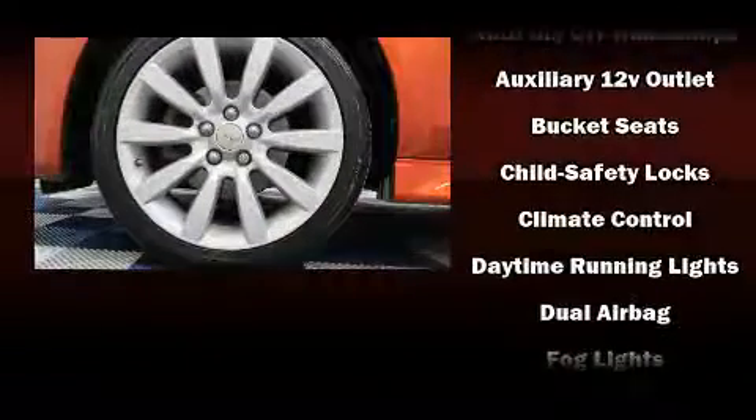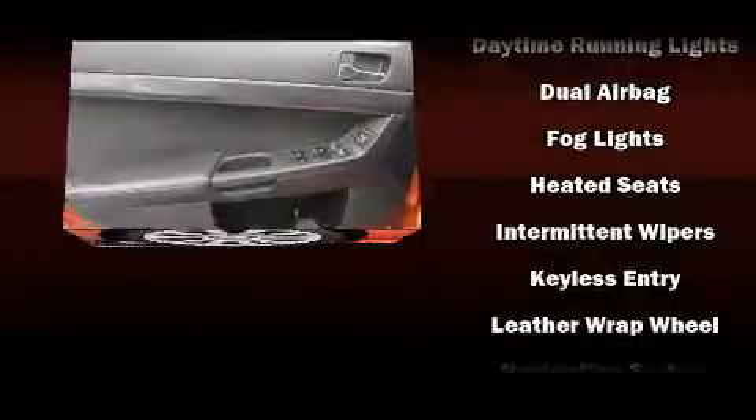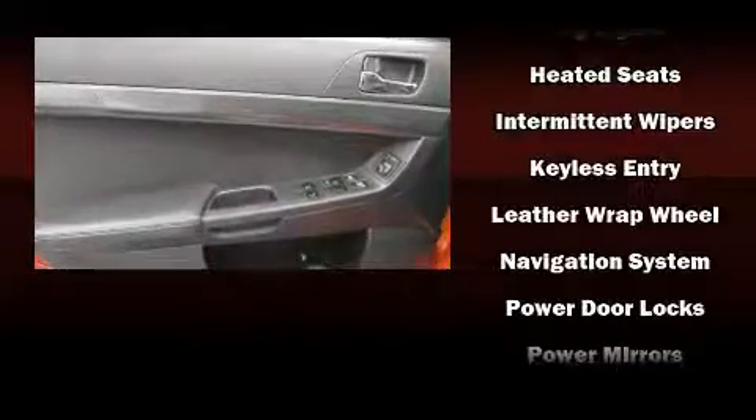Mitsubishi ensures the safety and security of its passengers with equipment such as dual front impact airbags, head curtain airbags, traction control, anti-whiplash front head restraint, a security system, and four-wheel disc brakes with ABS.